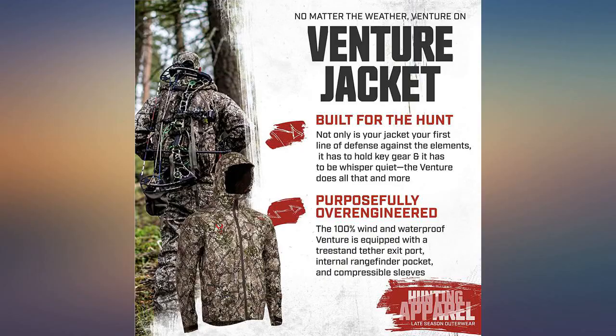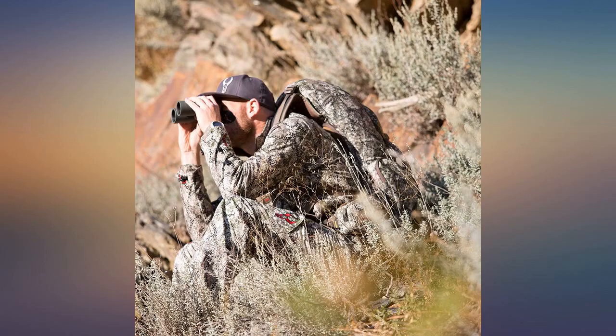Kept me warm and dry through light rain and snow for four days. The wind didn't penetrate this jacket. I never got cold or wet. Awesome jacket.